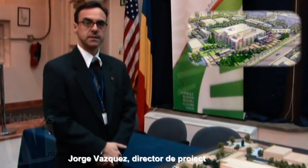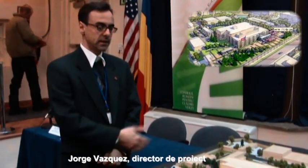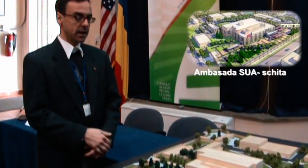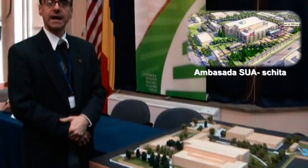Our new U.S. Embassy is based in Baniyasa. It's a 40,000 square meter compound, and it includes nine buildings.